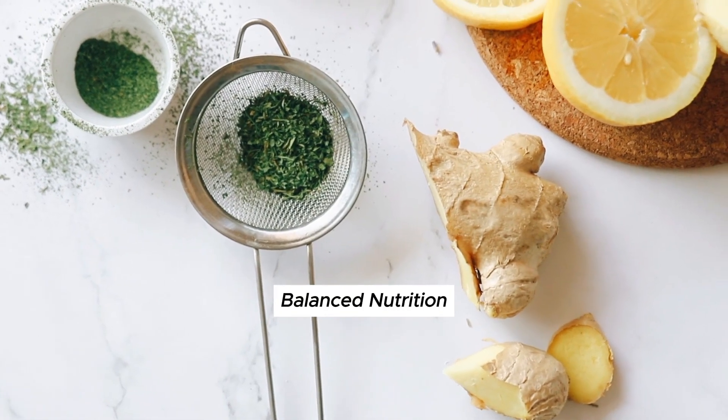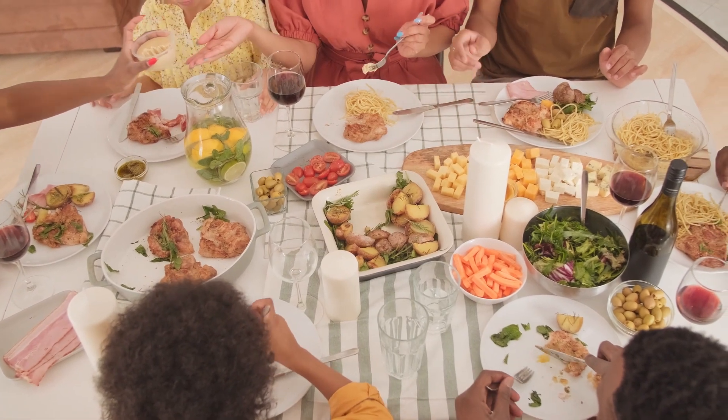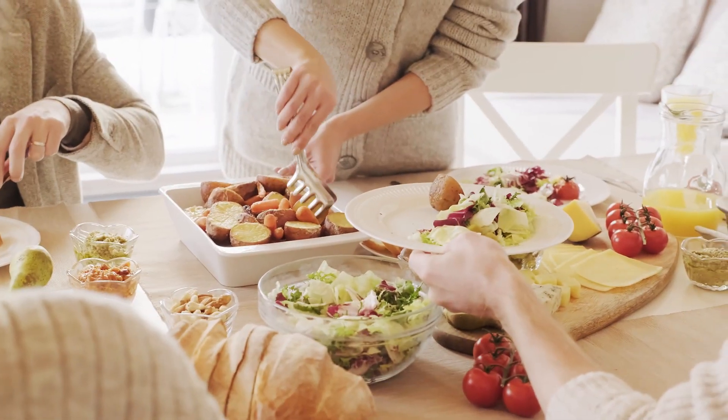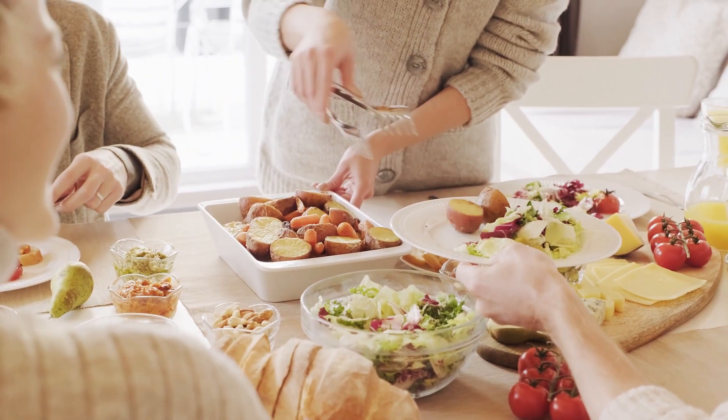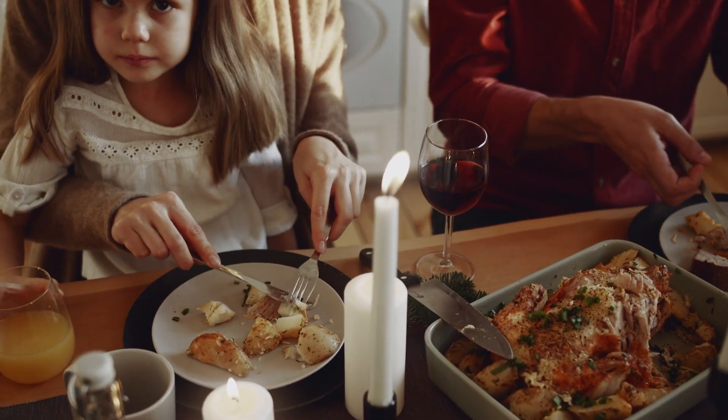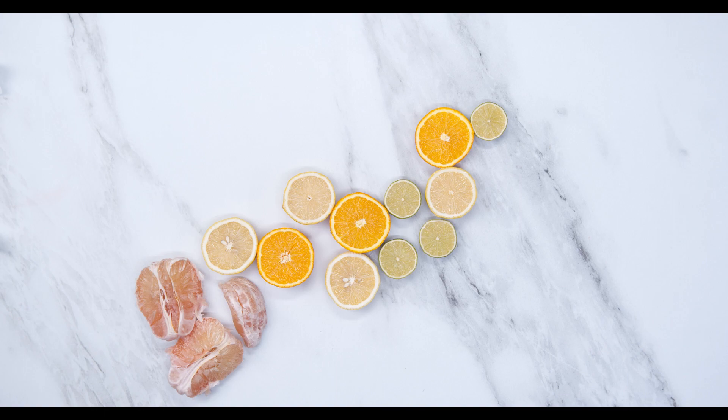Balanced nutrition: a healthy and balanced diet can support your hair health. Nutrients such as omega-3 fatty acids, protein, iron, and zinc can promote hair growth. Adopt a nutrition plan that includes fresh fruits, vegetables, whole grains, and healthy fats.